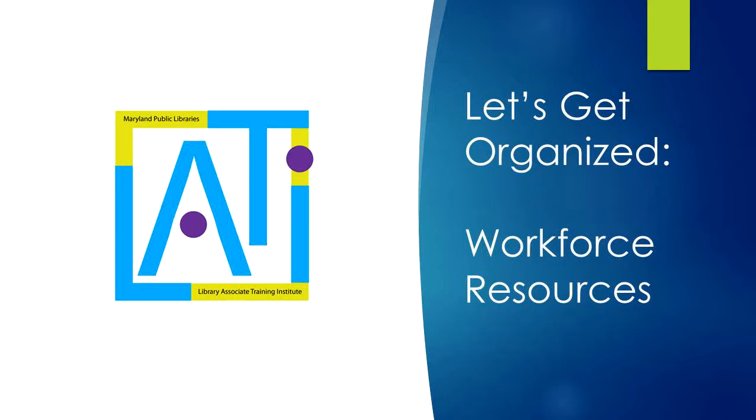And during a time when many people have access to the internet only through their phones, library computer resources are critical in helping job seekers complete applications and fill out forms.